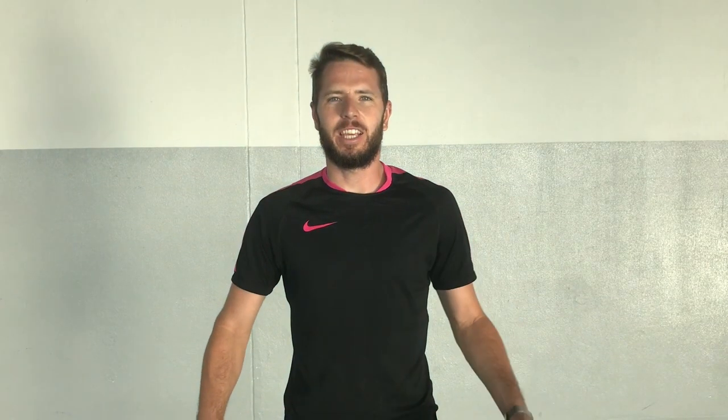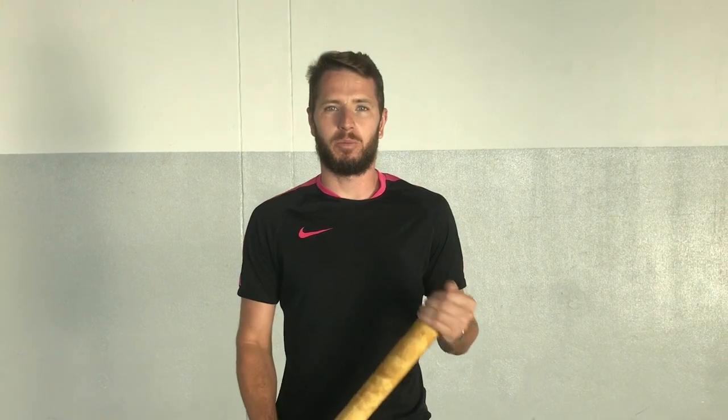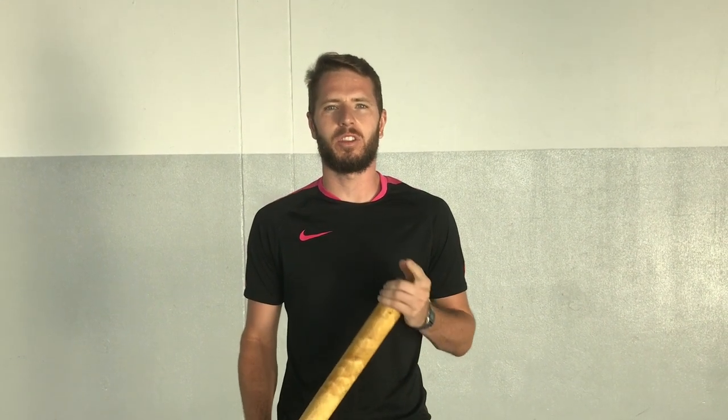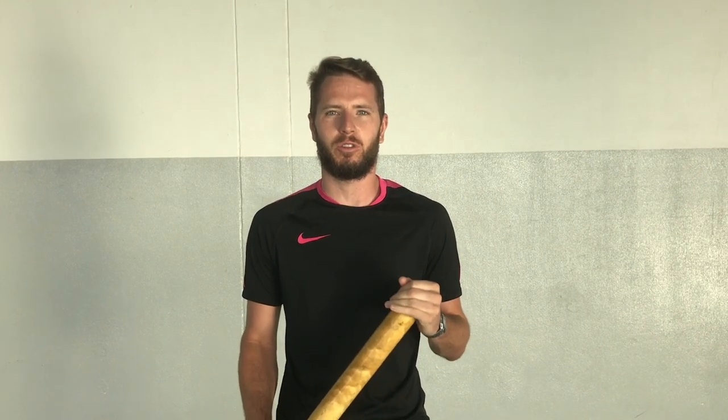Hello, this is the final video for softball. This week is your assessment lesson, so we are going to tell you the tips in order to get the highest grade possible for softball.